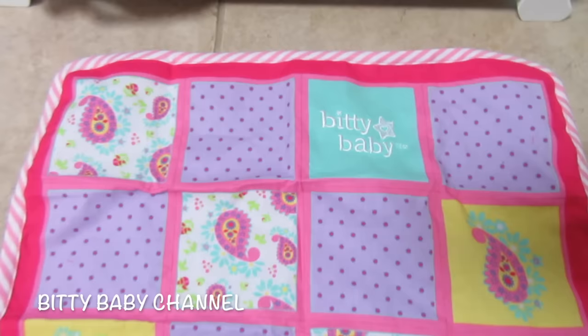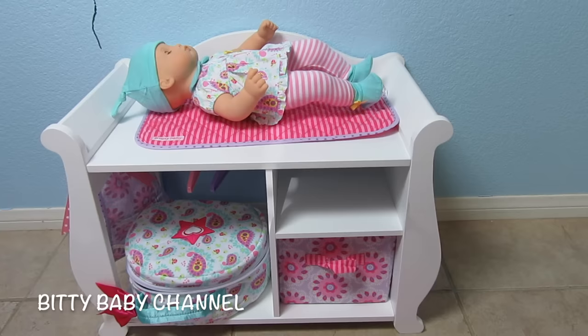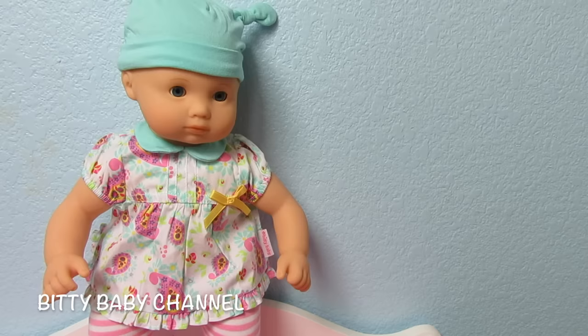This quilt is so cute — I want to make sure you get a good look at it. So everyone, help me name this sweet baby — she needs a really cute name. If that is not the cutest hat and shirt and pants and shoes, I don't know what is. She looks so cute.